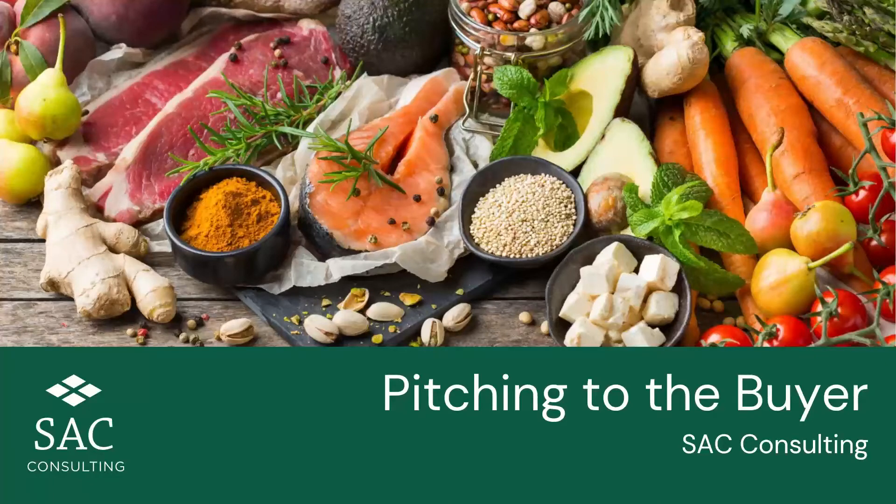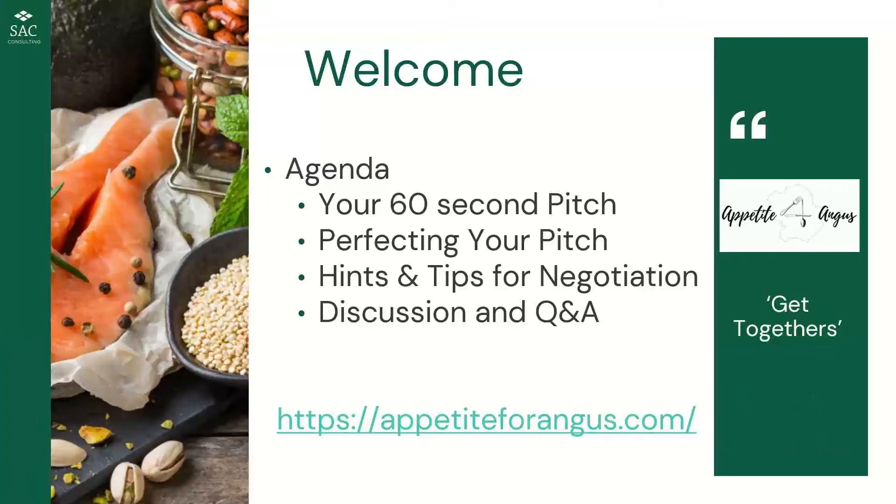Good evening everybody, and welcome to Pitching to the Buyer, the fifth of the six Appetite for Angus get-togethers. It's great to have you all with us this evening. What we're going to cover today is some 60-second pitches, how you perfect your pitch, what to include, whether pitching face-to-face or online, plus some negotiation do's and don'ts, hints and tips, and then open Q&A.